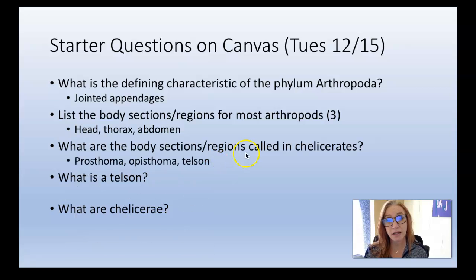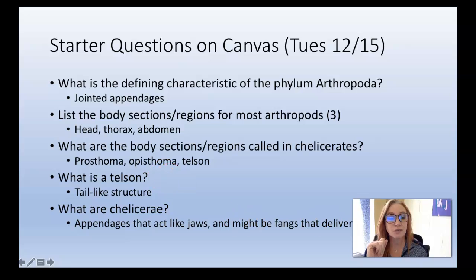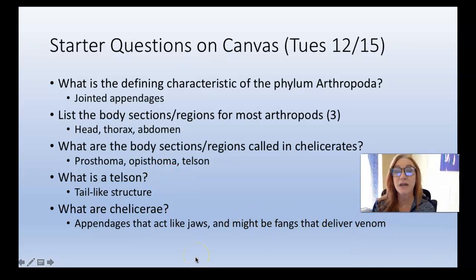In Chelicerata, those body parts take on a little different words: prosoma, opisthosoma, and telson. The prosoma is the head-thorax fused together into a cephalothorax, and the opisthosoma is another word for abdomen. A telson is a tail-like structure. The defining characteristic of Chelicerata is their appendages — they have face appendages that act like jaws to get food into their mouth, but are not true jaws. For some animals in that group, those chelicerae turn into poison-delivering fangs; they have venom they can inject into prey or for defense. That's one reason why I don't like them.